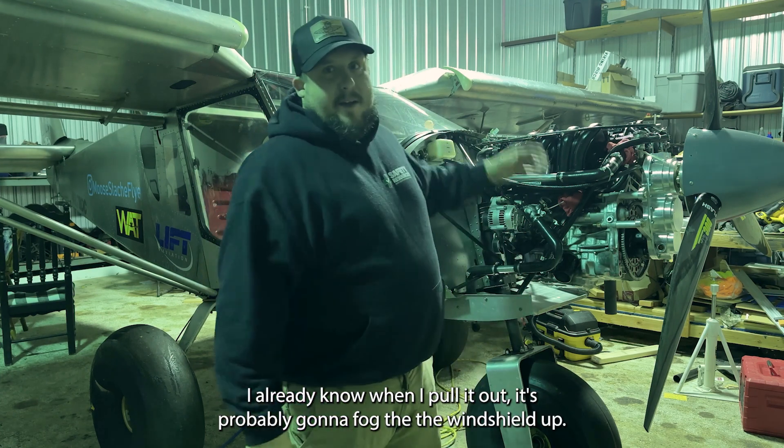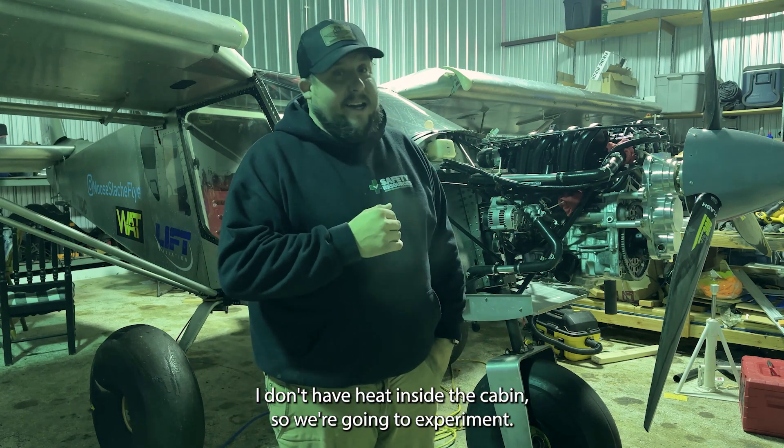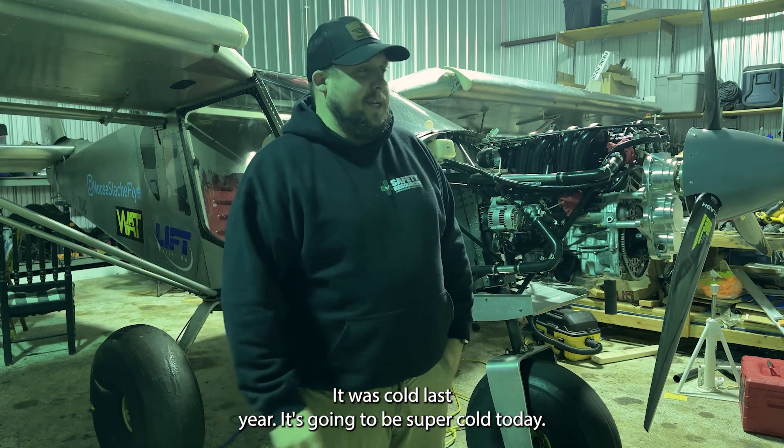I already know when I pull it out, it's probably going to fog the windshield up. I don't have heat inside the cabin, so we're going to experiment. It was cold last year. It's going to be super cold today.